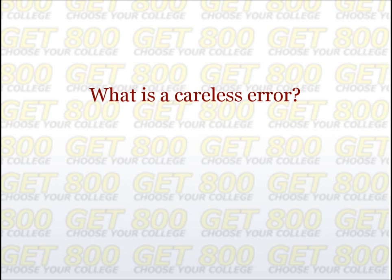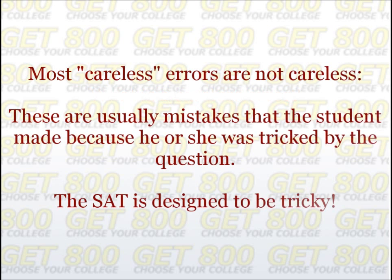In fact, it is very common for students to say their SAT math score would have been higher if only they didn't make so many careless errors. How can it be that so many students are making so many careless errors on the SAT? The answer is that most of the time students are referring to errors as careless, even though these errors do not fit the actual definition. Most of these errors are not careless at all — they are mistakes the student made because he or she was tricked by the question.